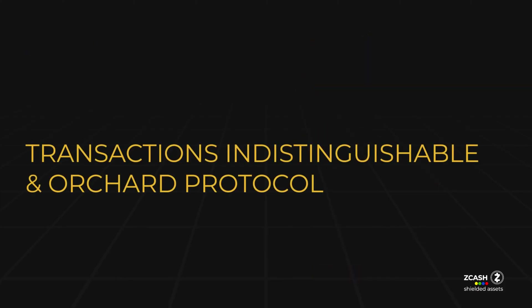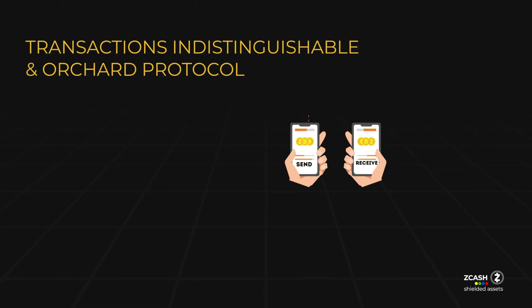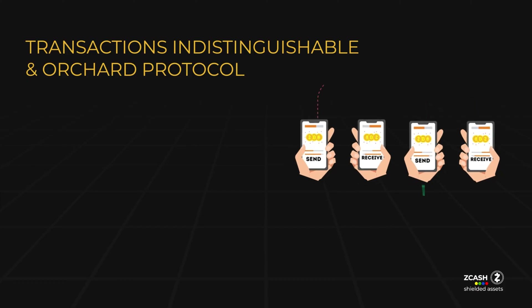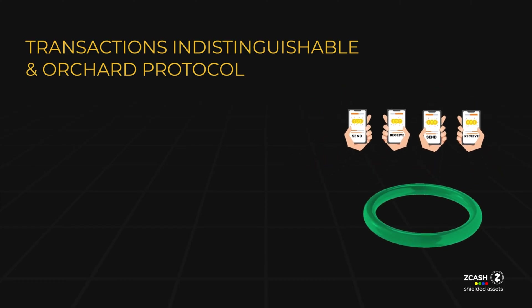In terms of transaction privacy, ZSAs offer a high level of security. While the issuance transaction itself is transparent, any subsequent transactions are indistinguishable from regular ZEC or other ZSA transactions within the shielded pool.